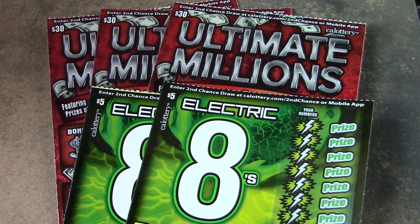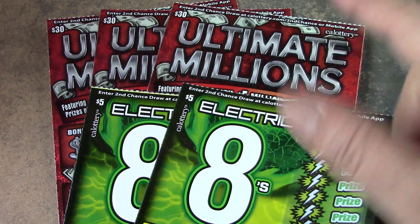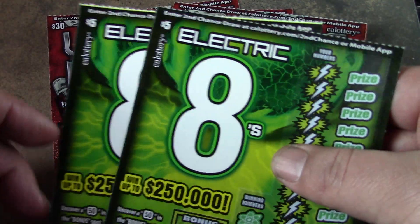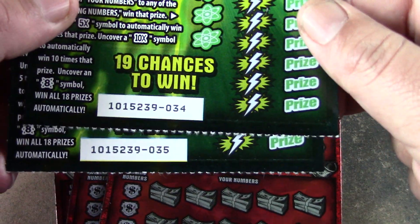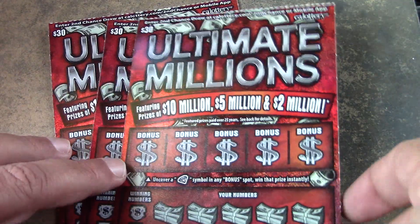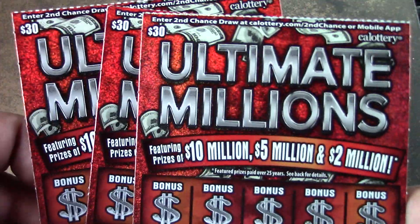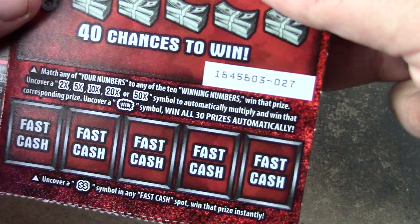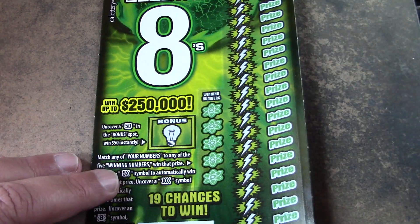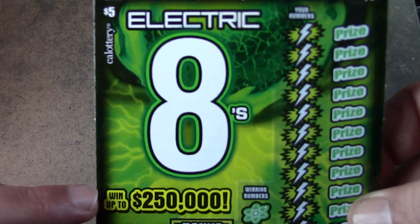Today we're doing $100 in tickets. I was going to do a different type of session — I was going to get two of these and then two 20s, but you'll see why I got three of those. So we got two Electric 8 tickets, numbers 34 and 35. They're $5 tickets, minimum a $10 prize on this ticket if you do hit. And we have the $30 Ultimate Millions tickets — numbers 27, 28, and 29. I couldn't leave the last one there. You know how I am — the end of the book doesn't do well for me, but I still can't leave that last ticket. You never know. So we're going to start with the Electric 8 tickets, $5 tickets.